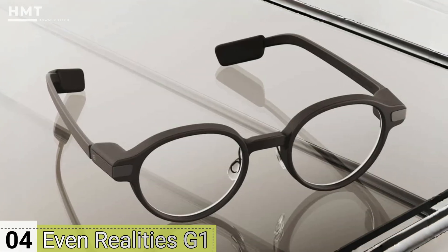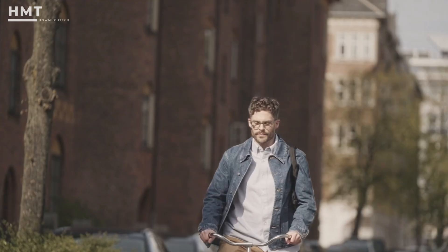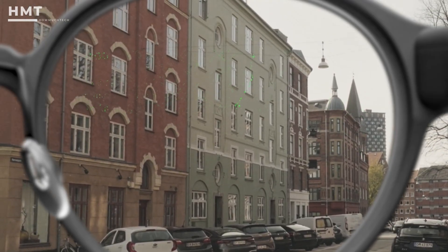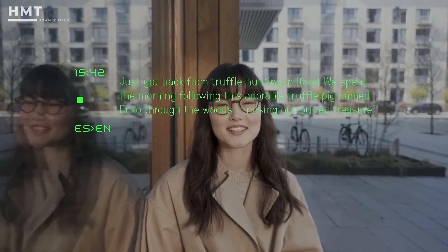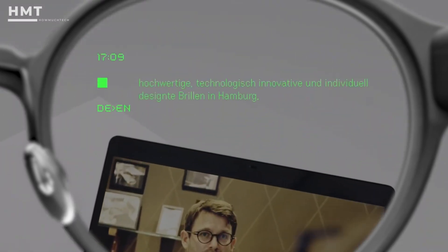Number 4: Even Reality's G1. The Even G1 strikes a perfect balance between everyday style and cutting-edge utility. These look like regular eyeglasses, but are equipped with transparent AR lenses capable of overlaying information right onto your environment. Need live captioning during conversations or instant translation while traveling? These glasses handle it with ease — and they do it all without a camera.